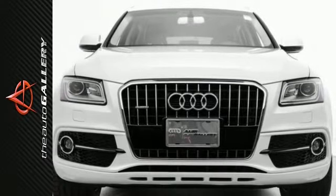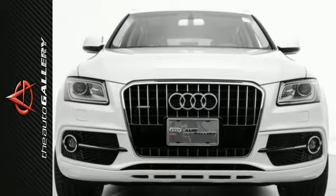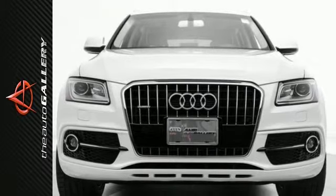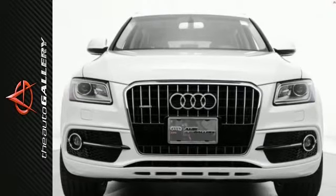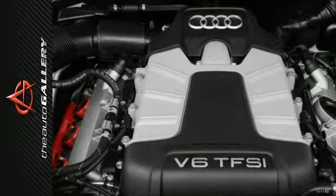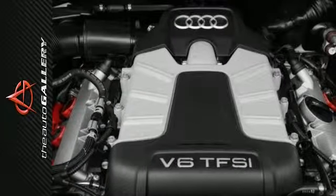The 2016 Audi Q5 Premium Plus produces an impressive 18 miles per gallon in the city, 26 miles per gallon on the highway. Add to that the road-handling all-wheel drive, and this 2016 Audi Q5 Premium Plus is built for perfection.